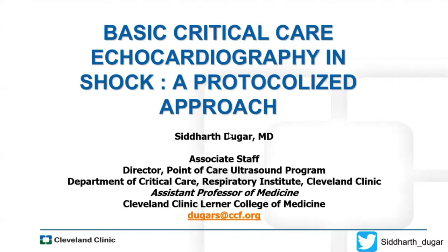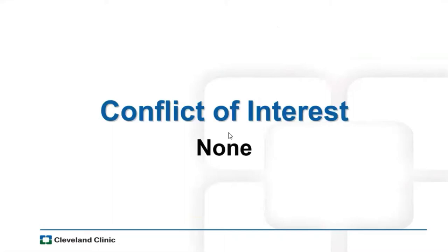Thank you so much, Matt. Thanks for inviting me. Good afternoon, everybody. Thank you for joining the lecture. My name is Siddharth Thugger. I'm one of the staff physicians at Cleveland Clinic. I lead the point-of-care ultrasound program for Respiratory Institute. I'm so happy to be here and talk about the protocolized approach. I have no conflict of interest, none whatsoever.